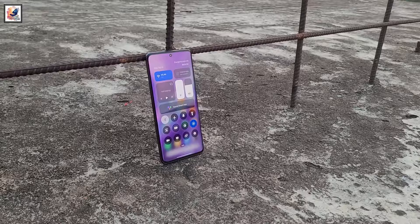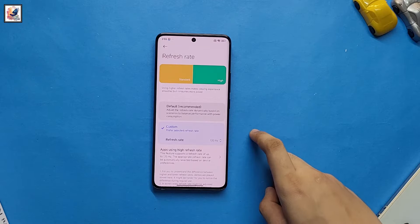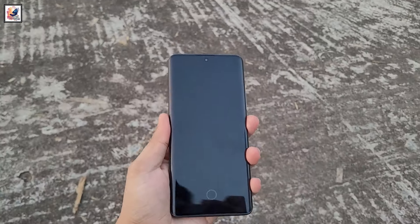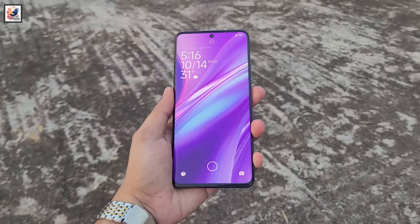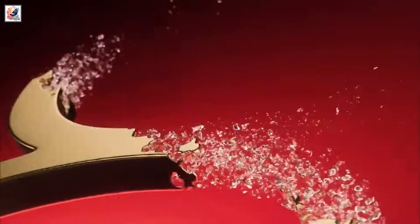The Xiaomi 15 Pro sports a 6.73-inch 2K OLED curved display with 120Hz LTPO refresh rates. The screen has a peak brightness of 3,200 nits.